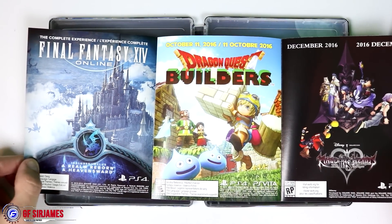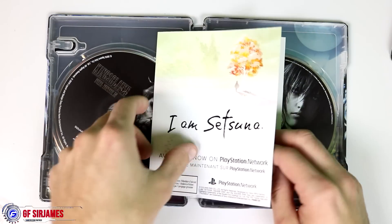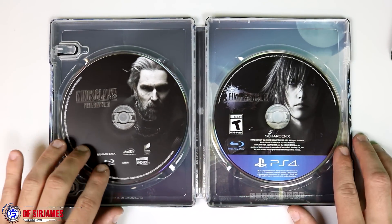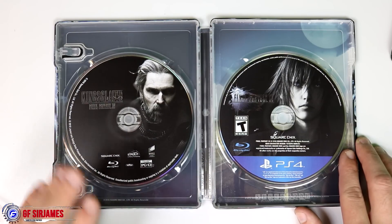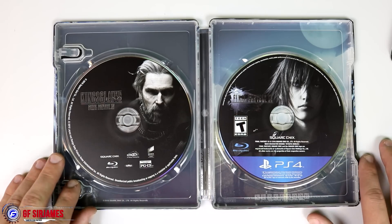We also have Dragon Quest Builders and Final Fantasy Online — really fun titles to check out. Last but not least, we have the game and of course the movie on Blu-ray. If you haven't seen the movie, this is a nice way to go about it because it's really good and it goes along nicely with the game itself.